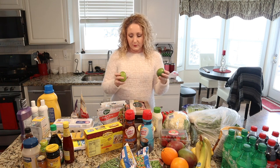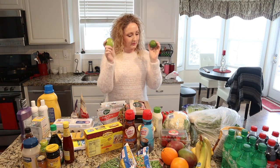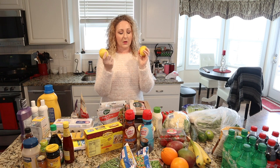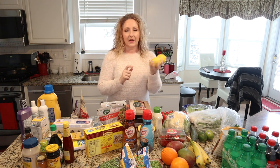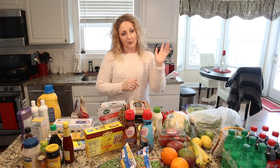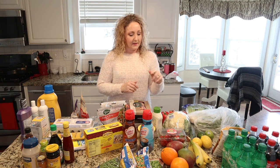For fruits, some limes for taco night — also great in water. Same with the lemons; I love to put these in my water. It's so good for you and adds flavor, and it kind of helps to change up your water a little bit. If you get tired of drinking water, lemon is a great thing to add.